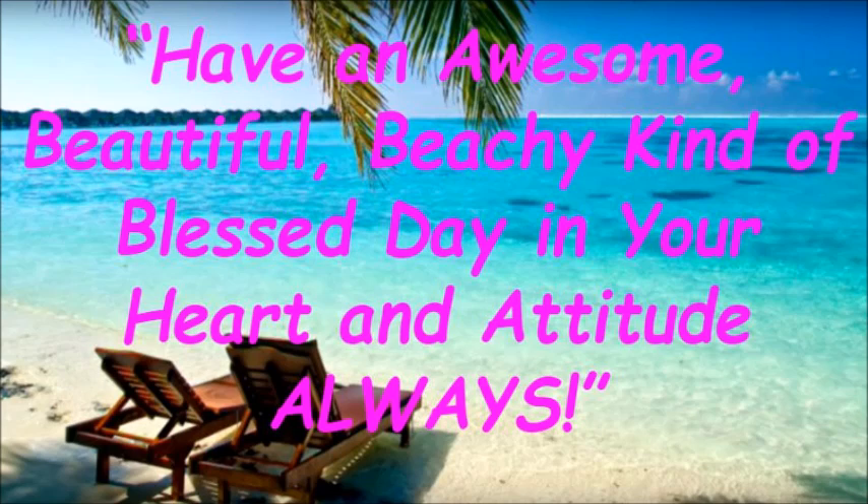Have an awesome, beautiful, beachy — kind of blessed — day in your heart and attitude, always.